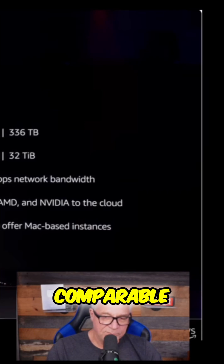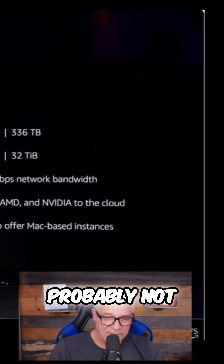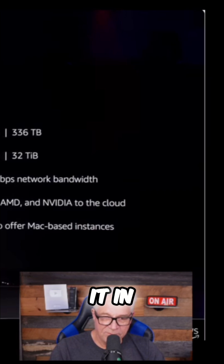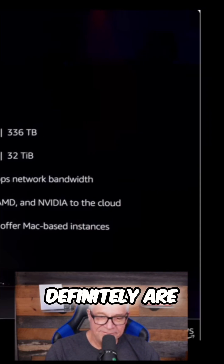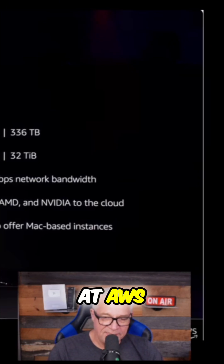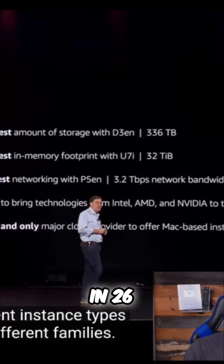Google has a comparable offering in the space, so does Microsoft and Oracle — probably not as many types of instances. AWS is very good at, when in doubt, they throw it into the stack. It's everybody kind of playing the game, but they definitely are the leader in that space. And if you want to learn about compute, take a look at AWS, go into the free tier and configure some instances to see what they do.